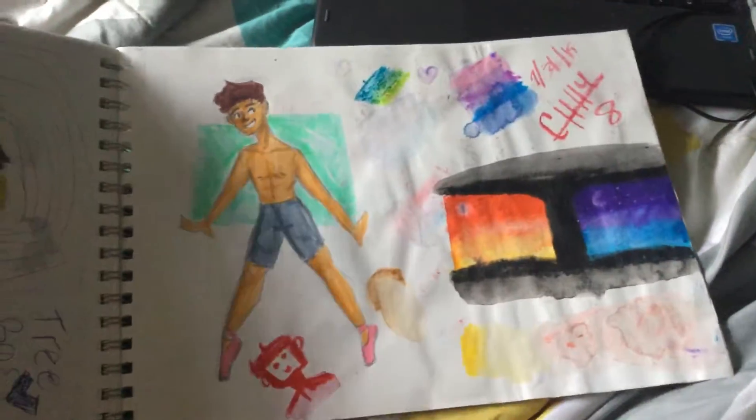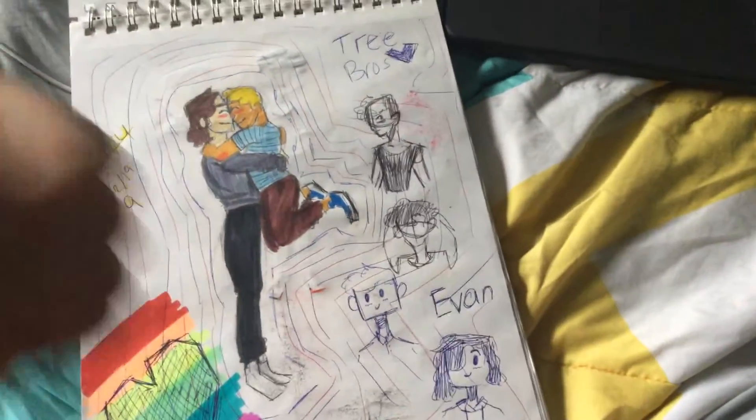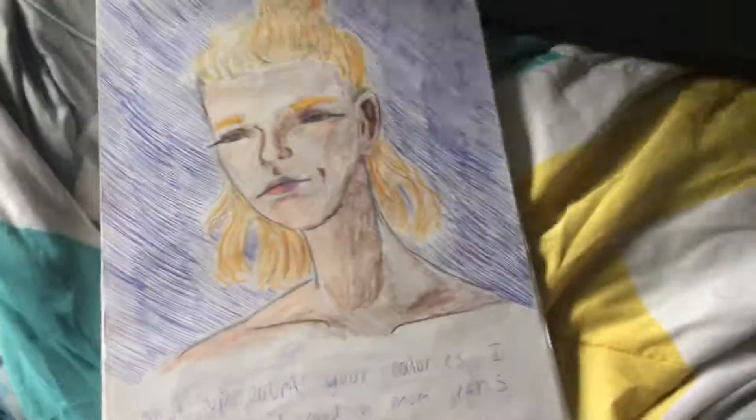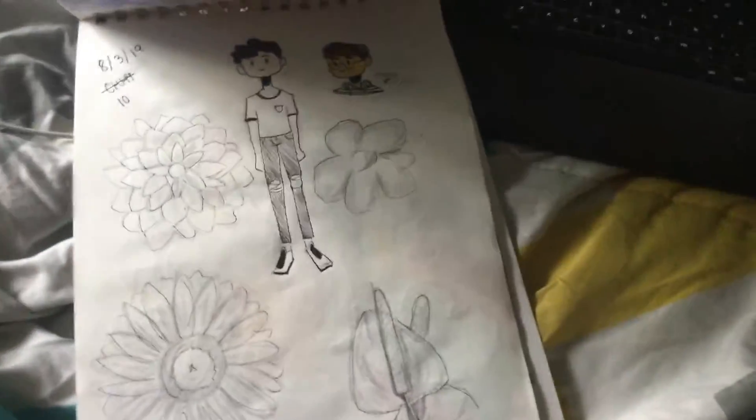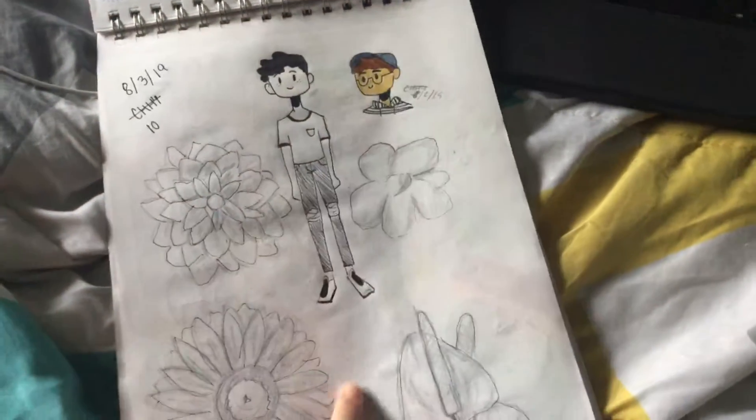And that's a person — me messing around with stuff. This is Tree Bros. It's a good ship. I was on vacation and I drew a lot of this in the car. That's my old profile picture, and some flowers.